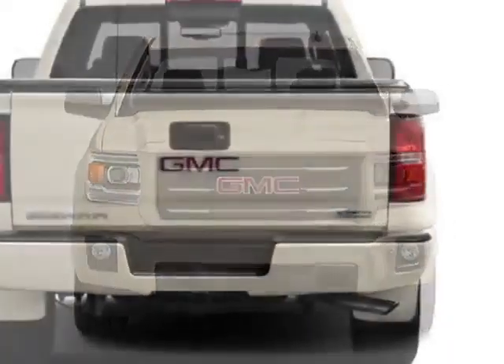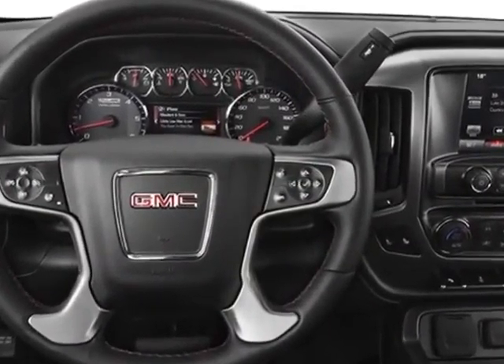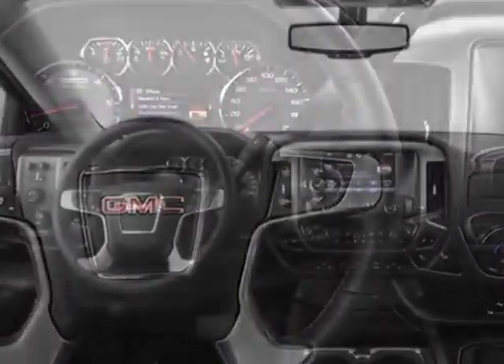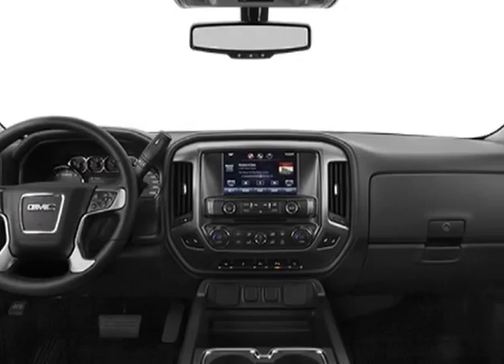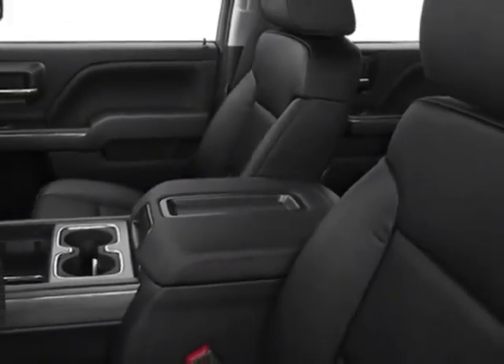This Sierra 1500 boasts a 5.3 liter engine and has a 6-speed automatic transmission. Another great feature is that this vehicle uses flex fuel. Additional options for this vehicle include the option package discount,